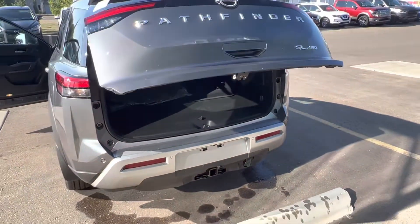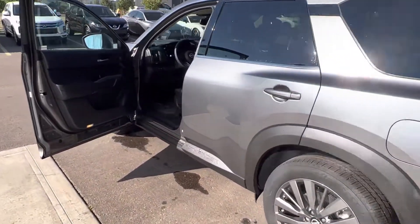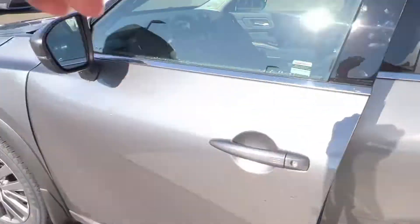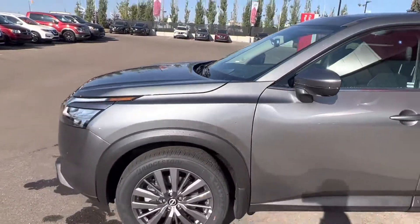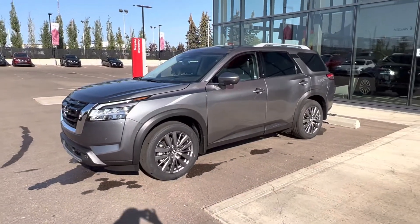Clinton, that's kind of the quick walk around of this beautiful 2022 Nissan Pathfinder. I hope you enjoyed the video. Please let me know when you might be able to make it down to have a look at this car for yourself and take it for a spin. Thanks so much, and I look forward to chatting with you more.